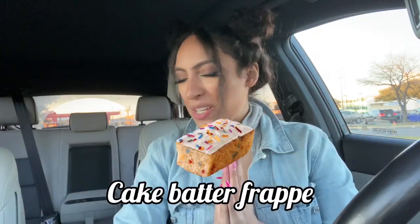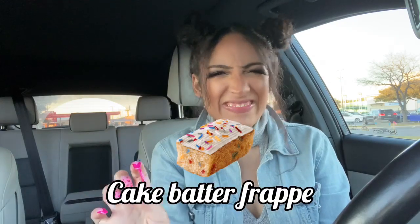When I saw this drink on TikTok, I thought I need to try this — especially because when I make cakes, one of my favorite parts is licking the bowl of the cake batter. But anyways, she was all right. She was all right.